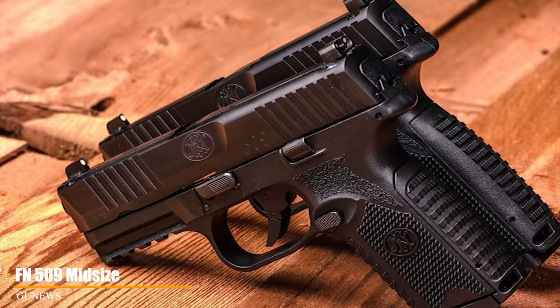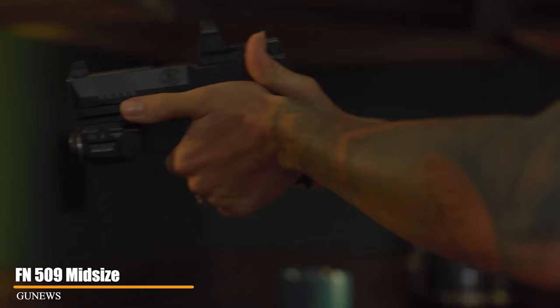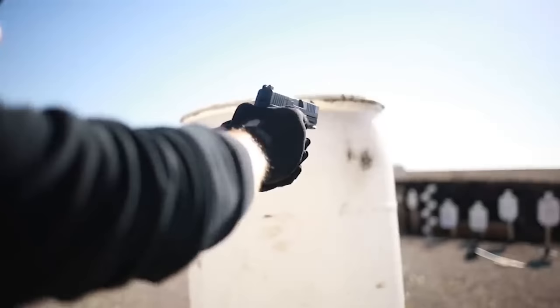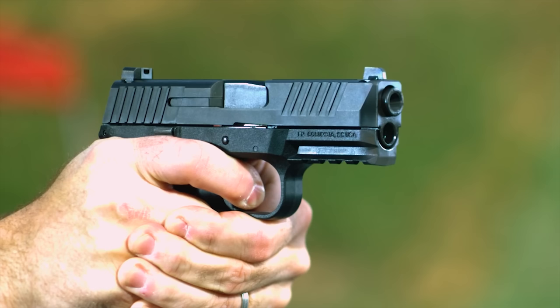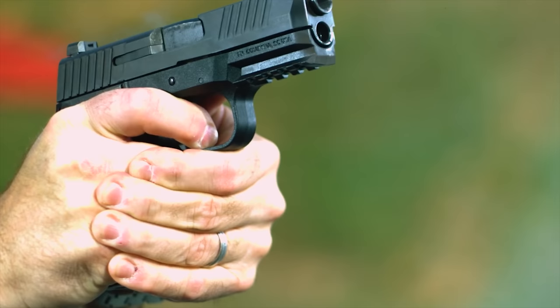FN-509 Midsize. Cooked up for the U.S. military's modular handgun competition, the 509 has an unimpeachable resume. While the compact model certainly comes in a smaller package, the midsize offers greater accuracy potential thanks to a few key differences. Boasting a 4-inch barrel, the 9mm has a greater sight radius, making it easier to keep a sight picture steady. Furthermore, a longer grip gives the shooter more control over the gun.